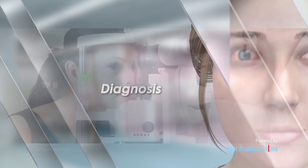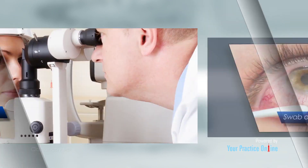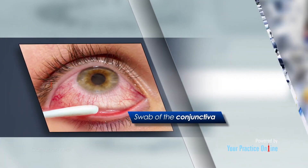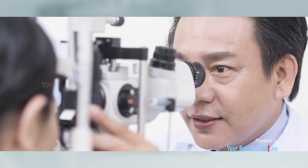Your doctor will diagnose conjunctivitis based on your symptoms and a physical examination of the eyes. Fluid discharge may be obtained with a swab of the conjunctiva and sent to the laboratory for analysis. This helps your doctor find out the type of infection to decide on the appropriate treatment.